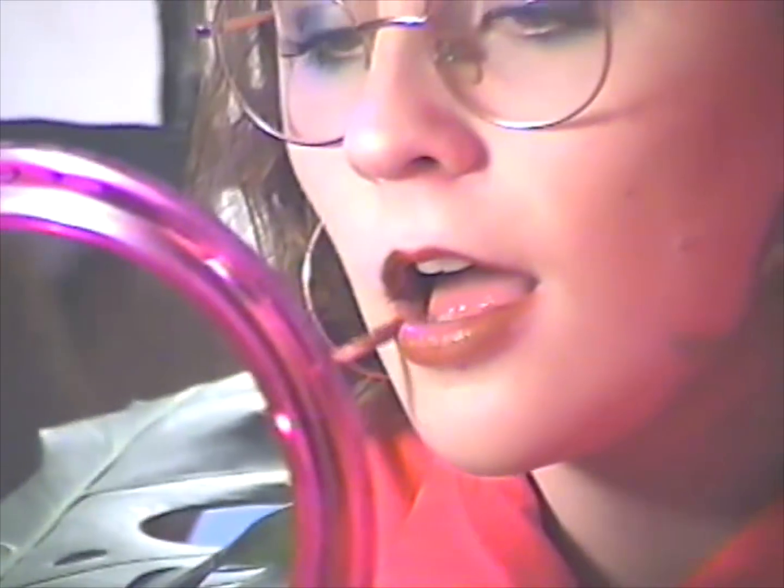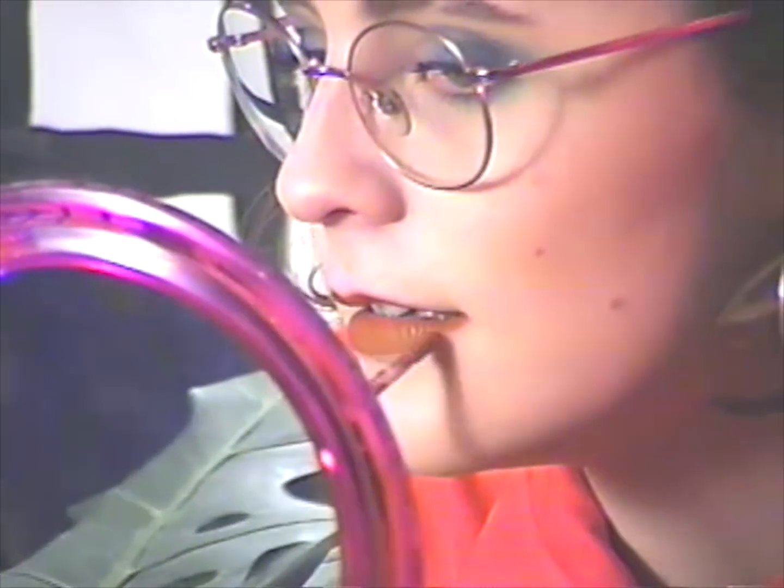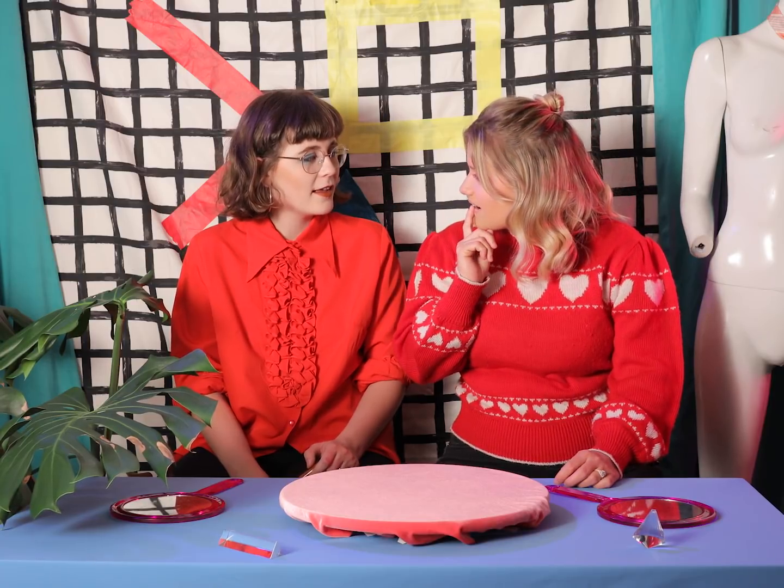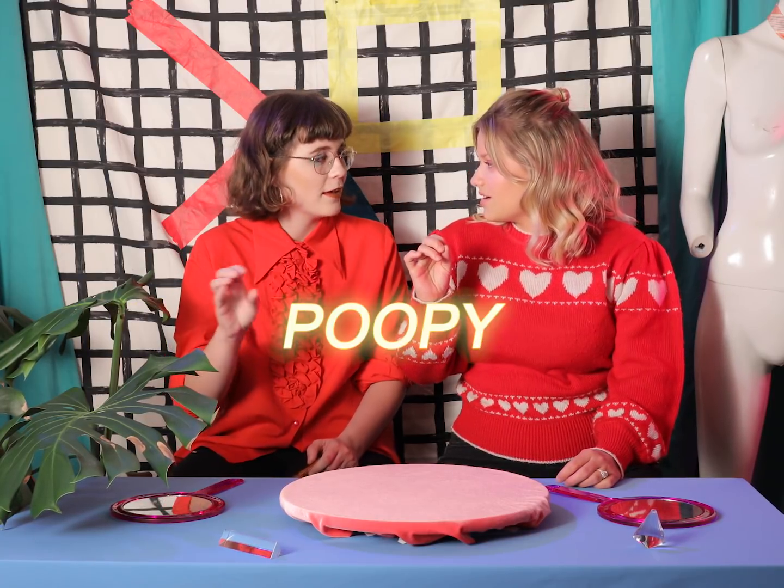Not gonna lie, not the best color on me. I'll let you know in a minute. Oh god. It kind of looks like a poopy color. First impressions on you, it looks quite orange. I feel like it looks poopy — but like pretty orange.